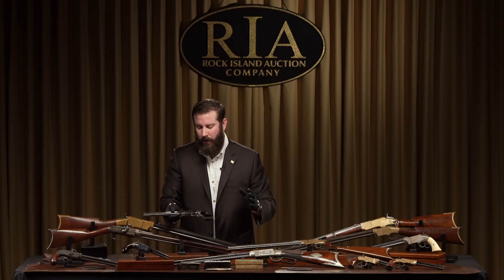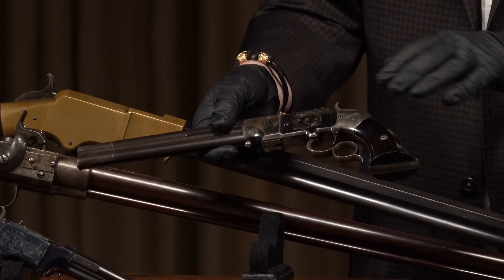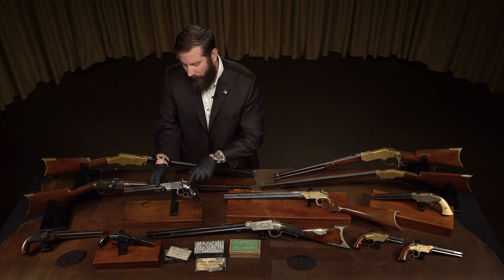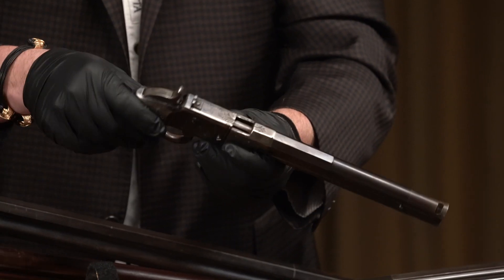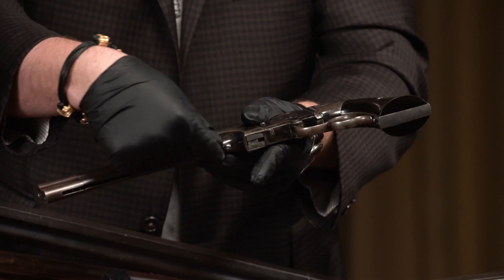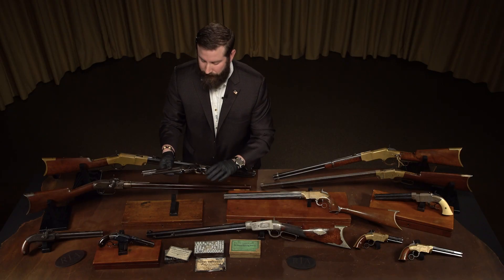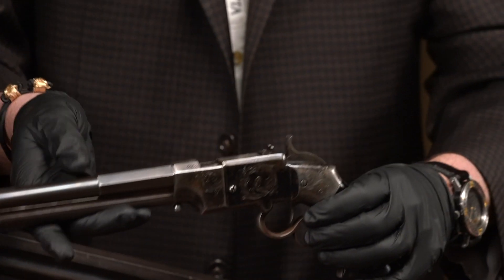These two examples are benchmark examples — the finest we have ever offered. Starting with the large frame: for condition, it's unrivaled and unparalleled for anything we've ever offered. Tons of original blue on the frame — most even the really great ones are toned, even gray. To see original blue finish on the frame is so rare. Browning on the barrel. It's an earlier model — the rounded follower and collar is the first variation, and the ring trigger has the spur on it. Without question the finest large frame example we have ever offered.